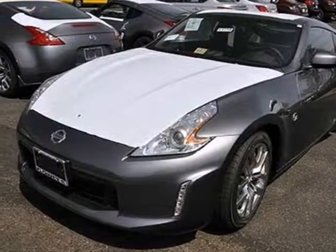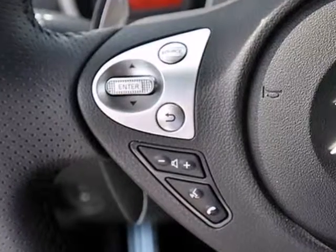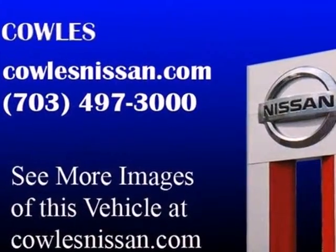Here's a 2013 Nissan 370Z. This is what fast looks like. Lower, wider, and lighter than previous years, the 370Z offers you incredible maneuverability and performance.